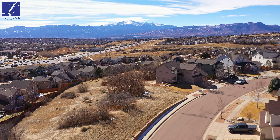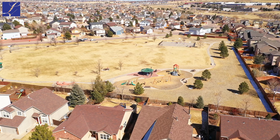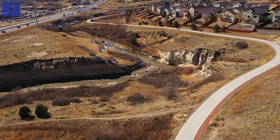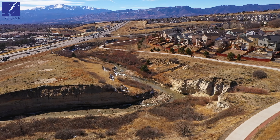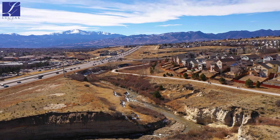Right up the road is Buckskin Charlie Park, which has a basketball court and playground and plenty of open space. You are also super close to the Cottonwood Creek Trail for any running, hiking, whatever you want — it gets you right into Cottonwood Creek Park.